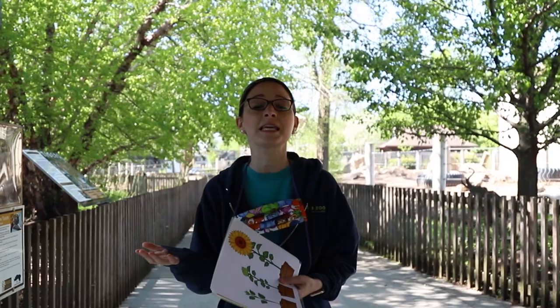Good morning, everyone. Happy Tuesday. This is Rachel, Education Specialist here at the Topeka Zoo, and we are live with our 10 a.m. virtual education program.